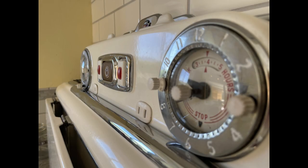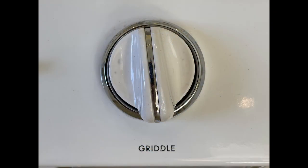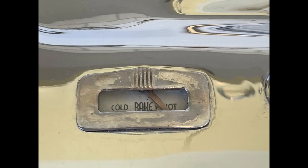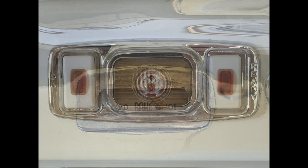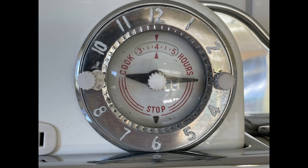Prior to 1959, appliances were built with component parts that could be rebuilt and reused. This meant that a perfectly workable stove or fridge with a single faulty part could always be repaired. Even if the appliance and its parts were no longer in production from the original manufacturer, a repairman could fix the existing part. This was by design — an example of the long-lost American commitment to quality and durability.